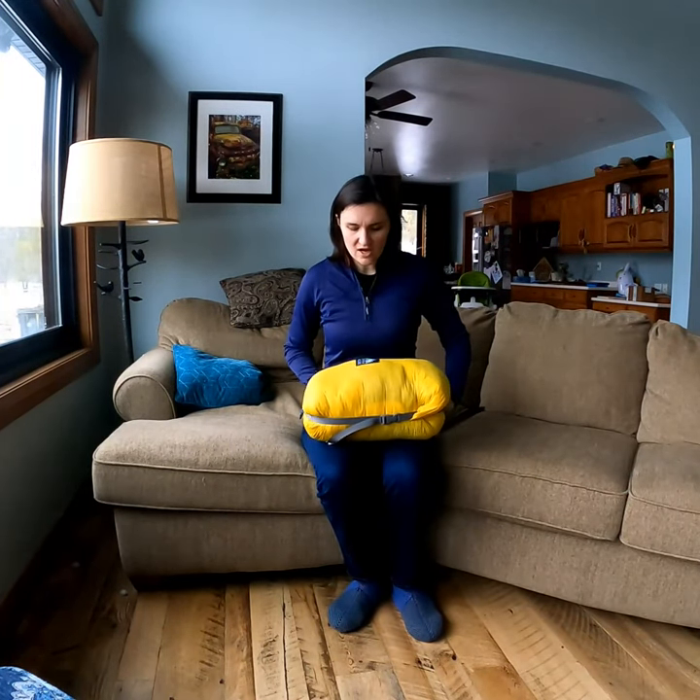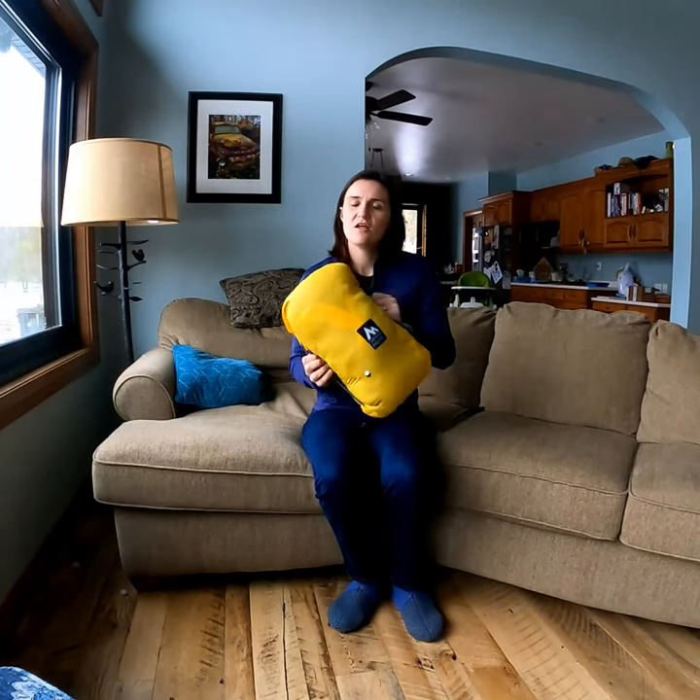Hi, my name is Erin, and I'm from Wisconsin. It's cold out right now, so I've been using my Puffel for a variety of things. This is the Sierra Madre Puffel — the 40-degree synthetic version.